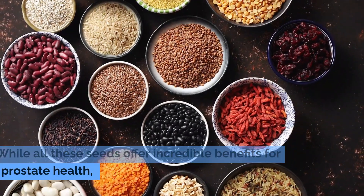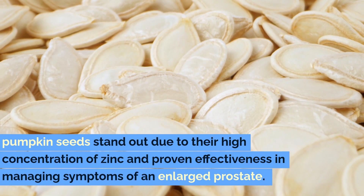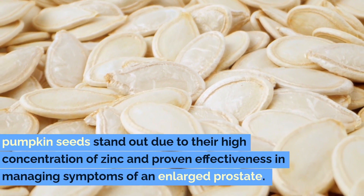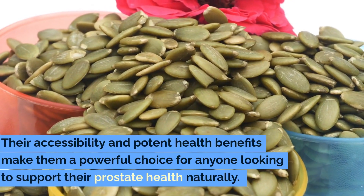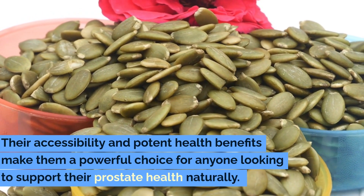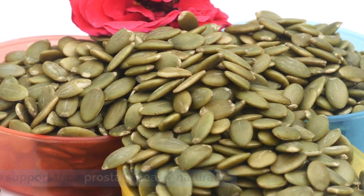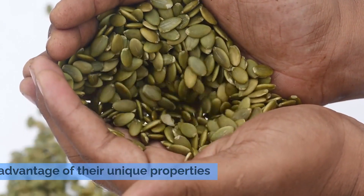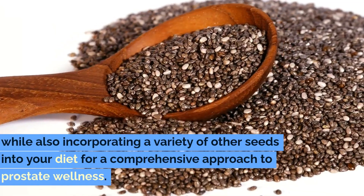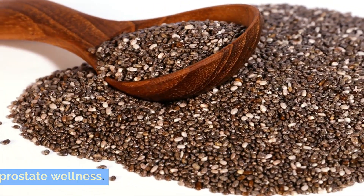While all these seeds offer incredible benefits for prostate health, pumpkin seeds stand out due to their high concentration of zinc and proven effectiveness in managing symptoms of an enlarged prostate. Their accessibility and potent health benefits make them a powerful choice for anyone looking to support their prostate health naturally. By focusing on pumpkin seeds, you can take advantage of their unique properties, while also incorporating a variety of other seeds for a comprehensive approach to prostate wellness.